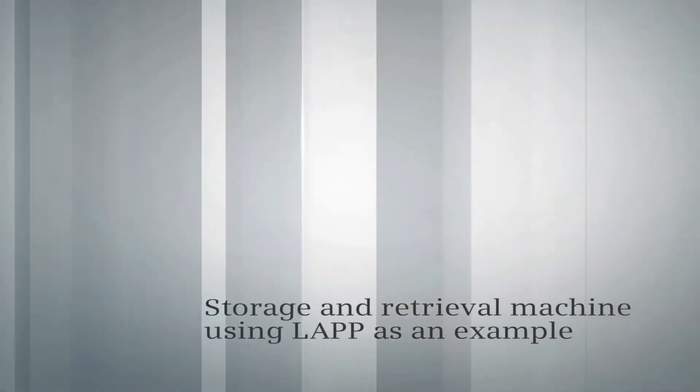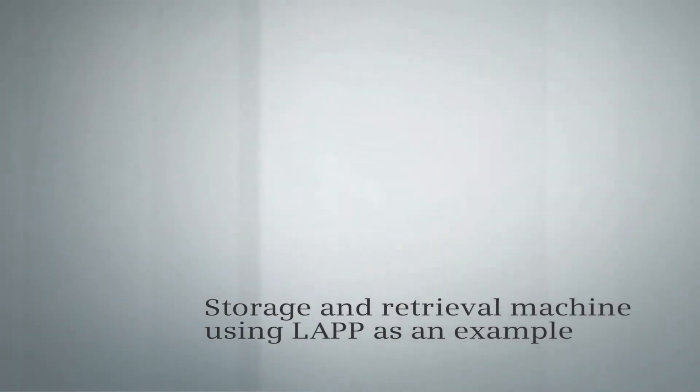Siemens Industry: storage and retrieval machines, using LAP as an example.